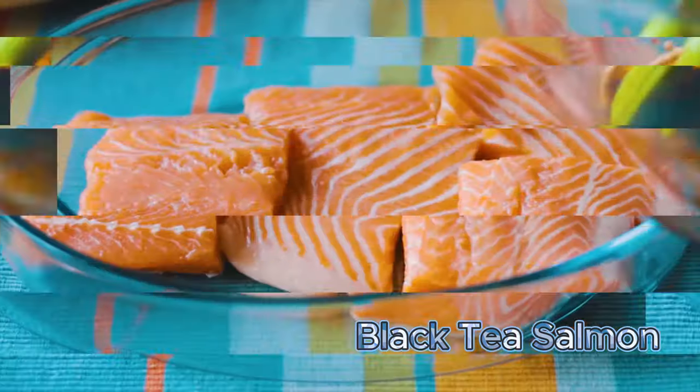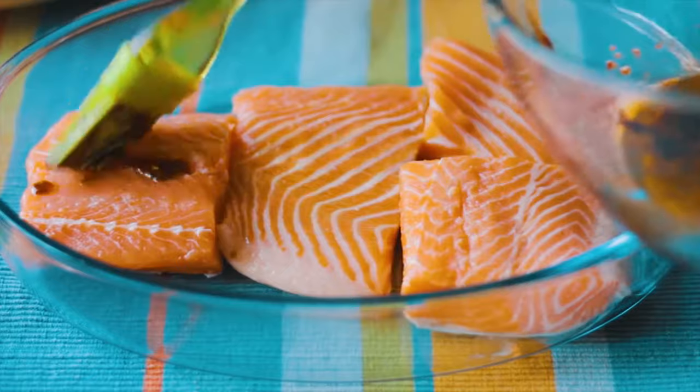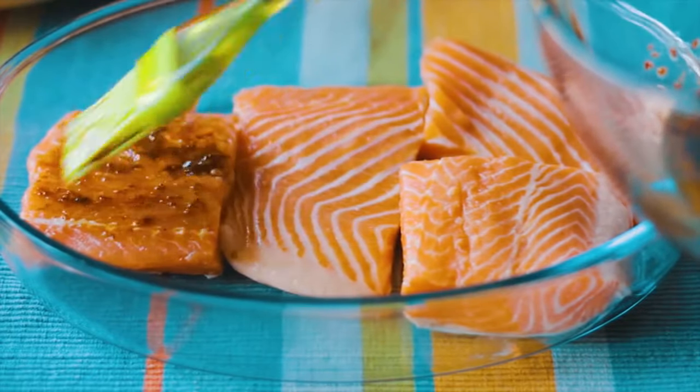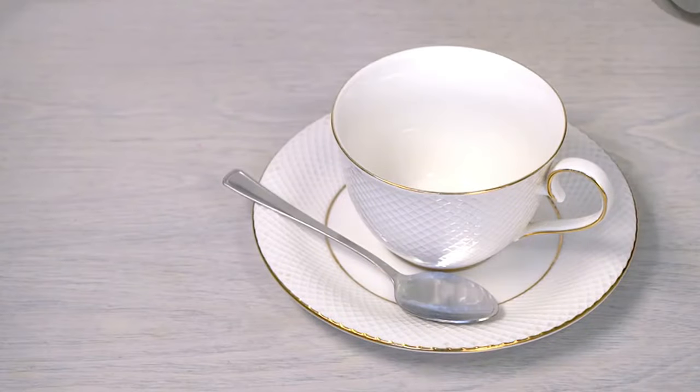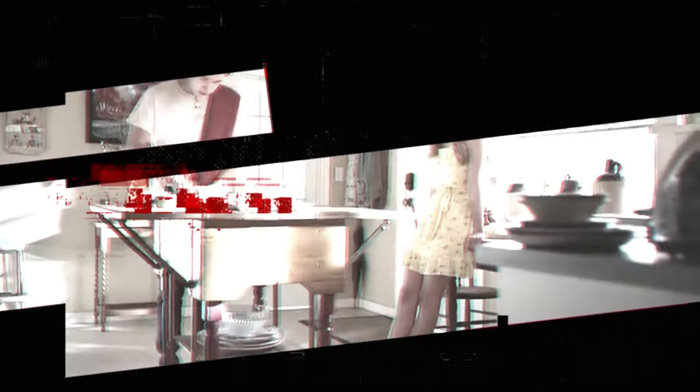Black Tea Salmon: Marinate salmon fillets in a mixture of black tea, soy sauce, ginger, and garlic. Grill or bake until cooked through. Black tea contains antioxidants that can help protect cells from damage.